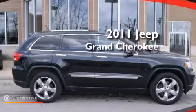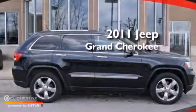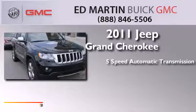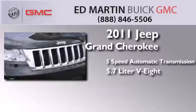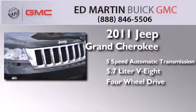This is a 2011 Jeep Grand Cherokee. This SUV has a 5-speed automatic transmission, a 5.7-liter V8, and the added safety and control of 4-wheel drive.